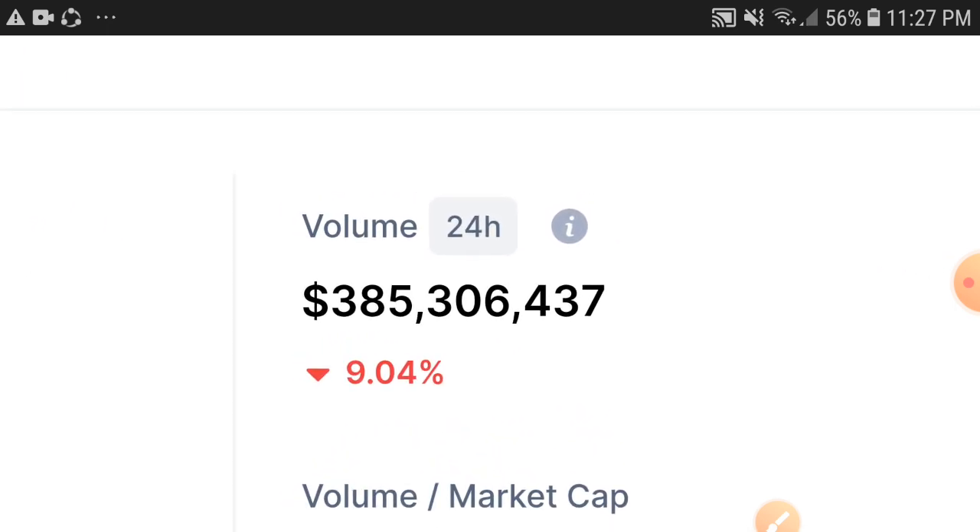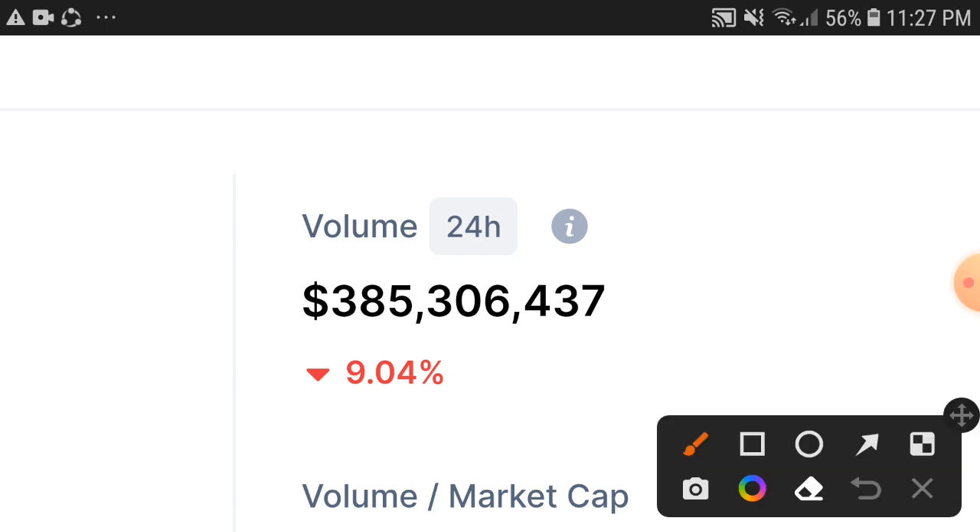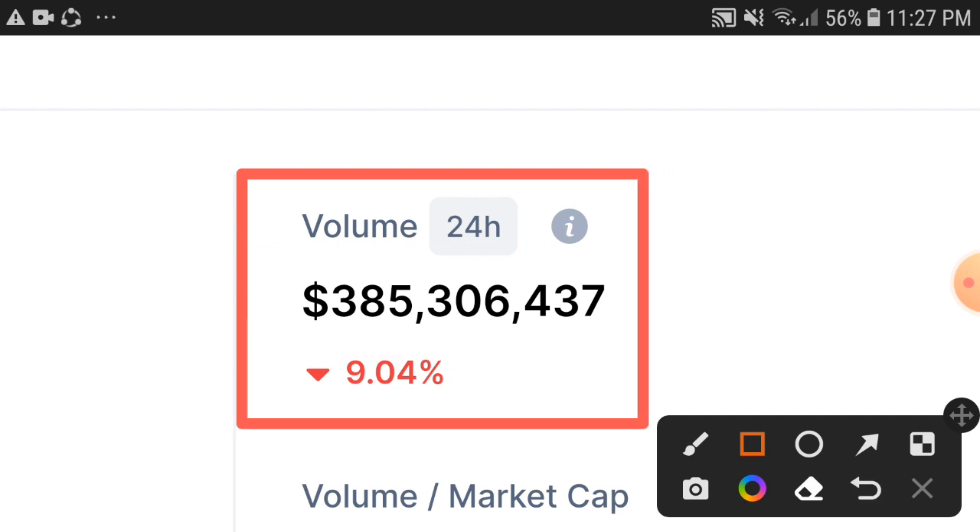Right now, as you can see, the 24-hour trading volume of the Sandbox token is also down 9.04%. I think it's not a high percentage drop in trading volume, and I hope that very soon, in a few hours, you'll find the trading volume turning positive.